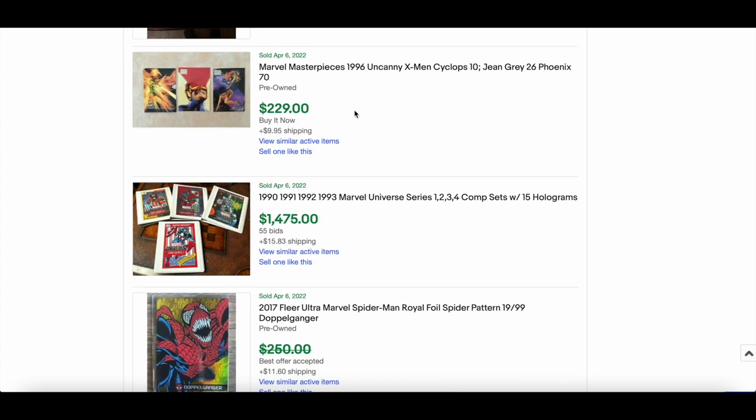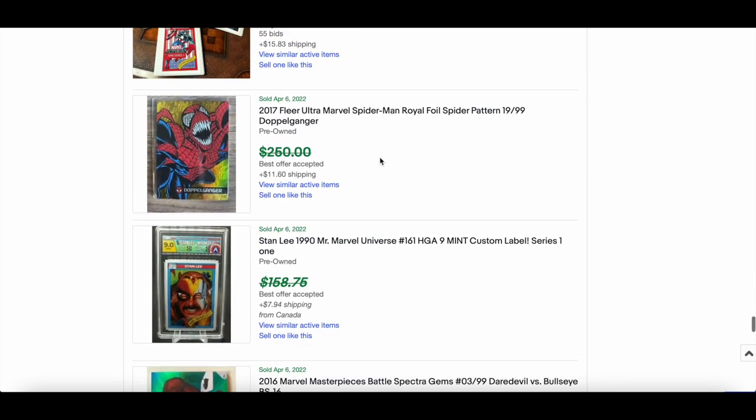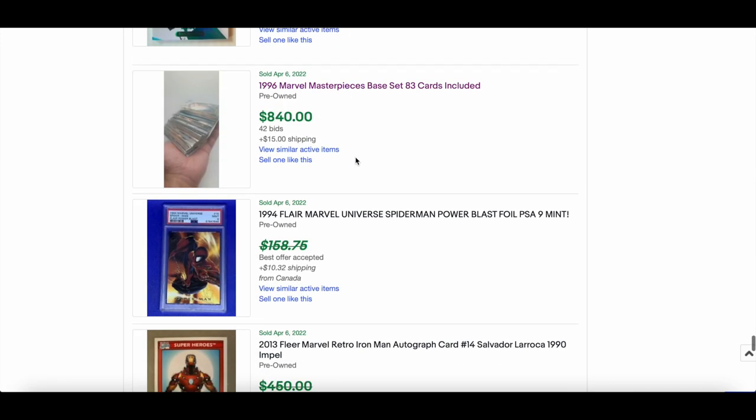A nice sketch by Frankie B. Washington — Scarlet Witch numbered out of 99 went for $179. Loki out of 50 from the Radiance set went for $284. Dr. Doom from the 1990 MU sold for $212. Marvel Masterpieces 1996 Jean Grey/Phoenix and Cyclops — in good condition, good price. Also a 1996 complete 83-card base set — works out to about $10 a card — I think that's a good buy.